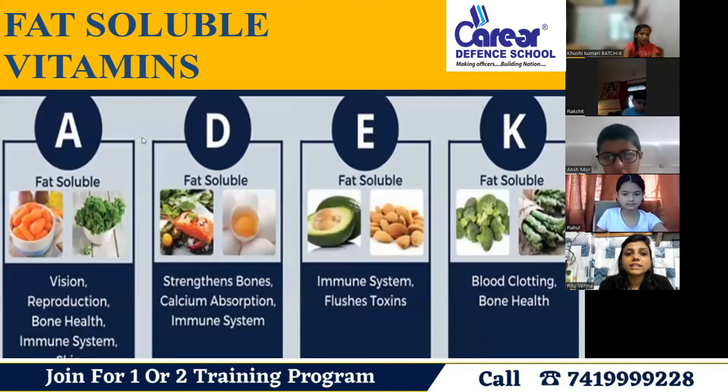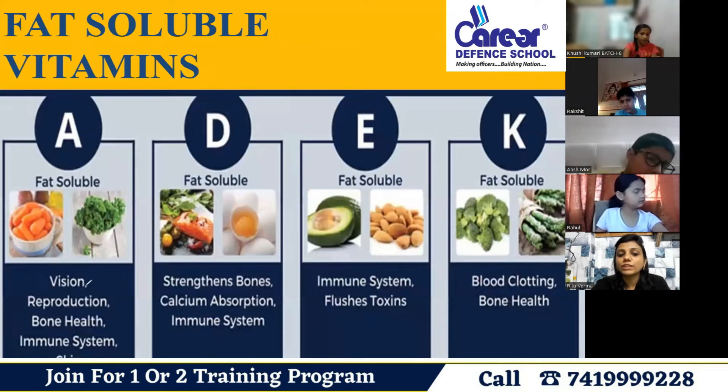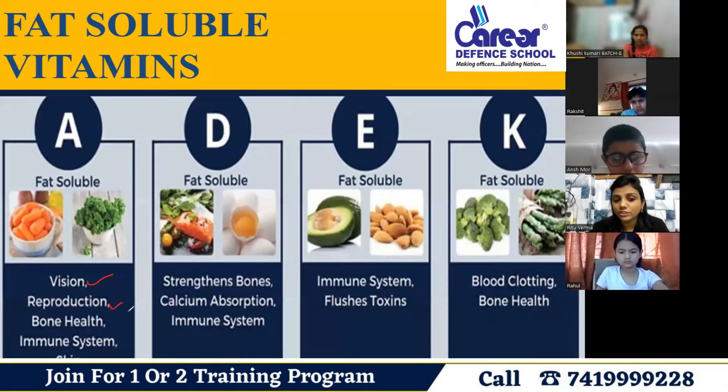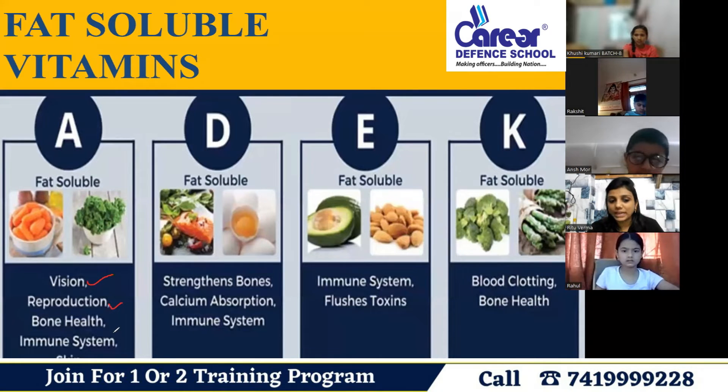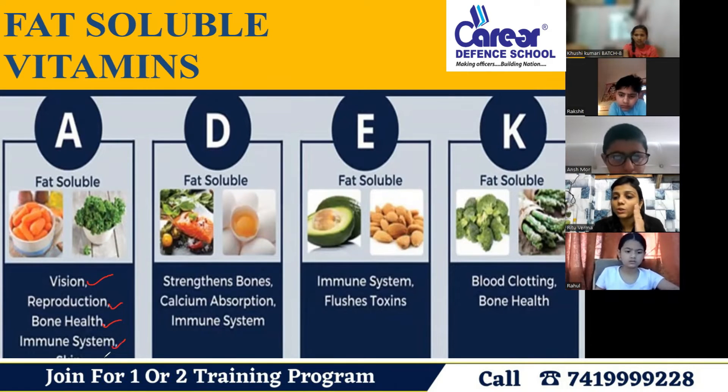Vitamin A is fat-soluble. It is important for the eyes, reproduction — meaning the ability of human beings to produce new generations — and it is also helpful for the bones, the immune system function, and the skin.